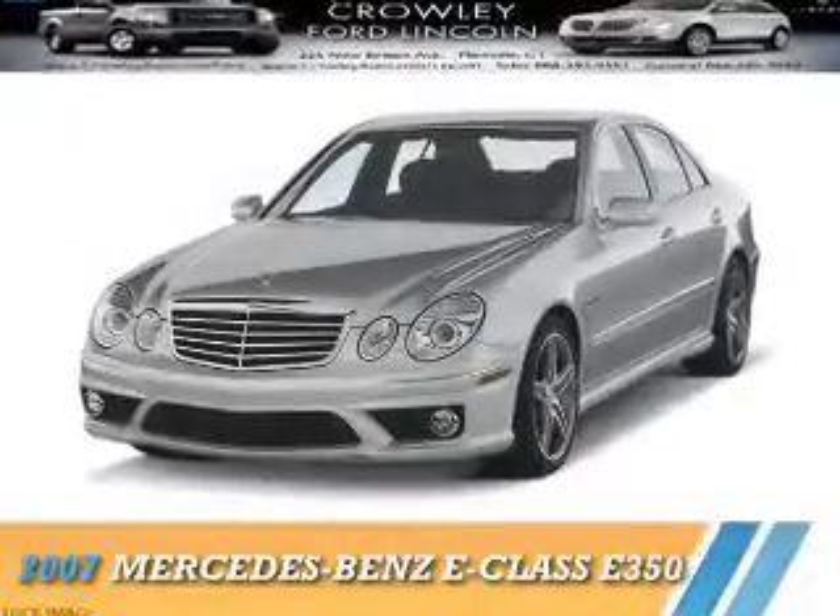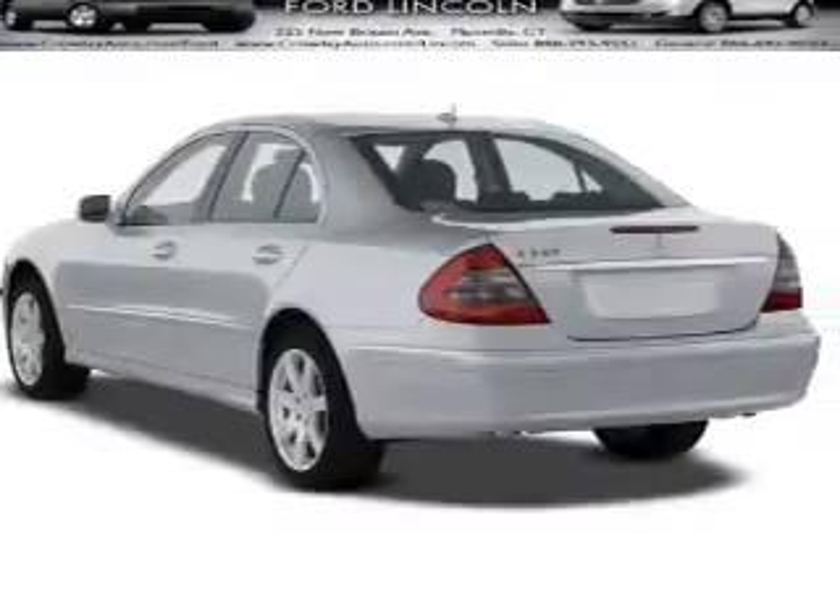Presenting the 2007 Mercedes-Benz E-Class. It's powered by rear-wheel drive, a 3.5-liter, 6-cylinder engine.